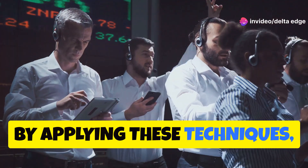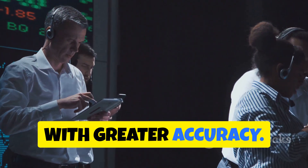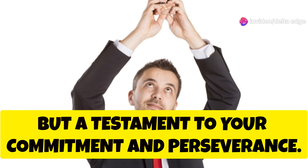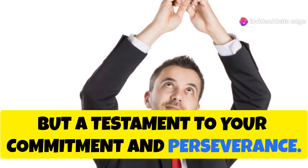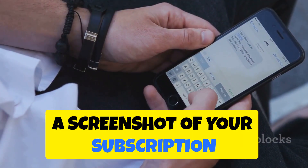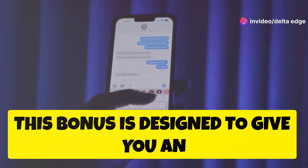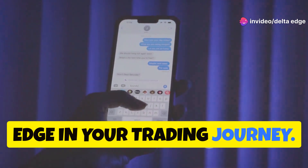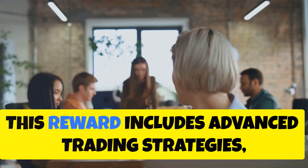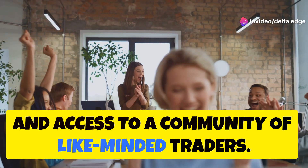By applying these techniques, you can analyze market trends and identify potential trading opportunities with greater accuracy. Now it's time to claim your reward. To receive your special bonus, simply subscribe to our channel and send a screenshot of your subscription confirmation to our WhatsApp number with the message 'Nifty Mastery.' Our team will then send you the link to your exclusive reward, which includes advanced trading strategies, exclusive market insights, and access to a community of like-minded traders.